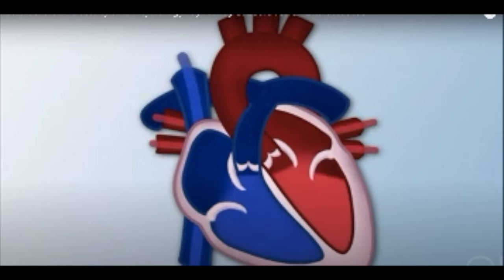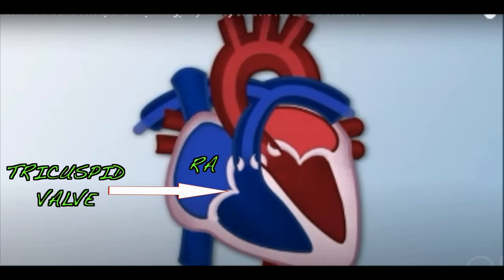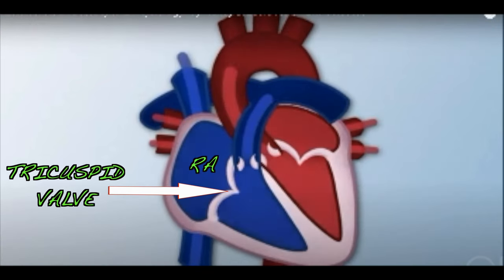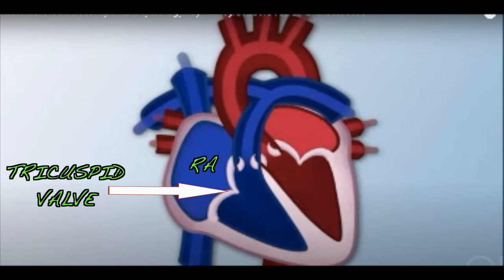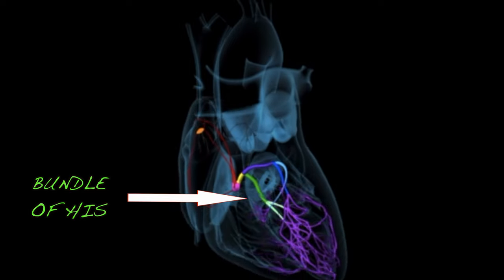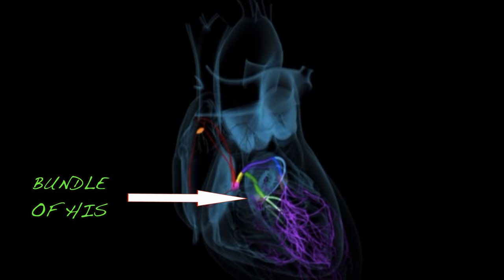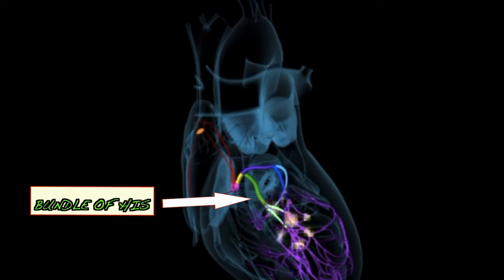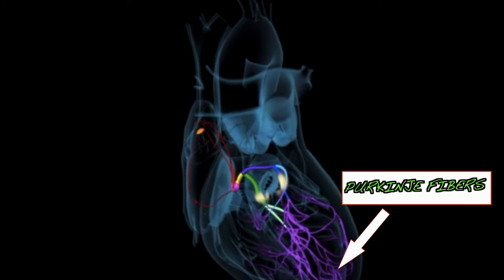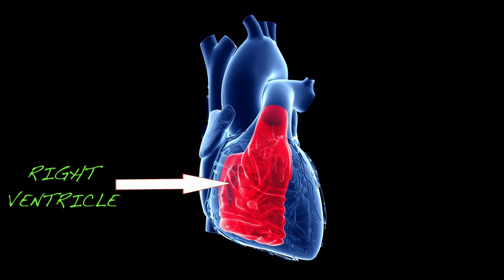Once the atria are empty of blood, the tricuspid valve will close. At this point, the atria begin to refill and the electrical stimulus passes through the bundle of His. The bundle of His carries the signal to the Purkinje fibers. The Purkinje fibers then stimulate the ventricles to contract.